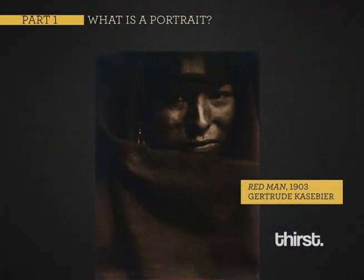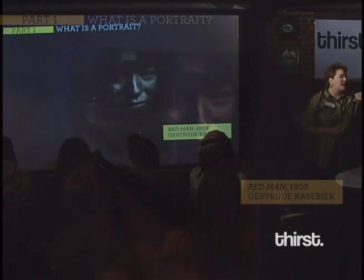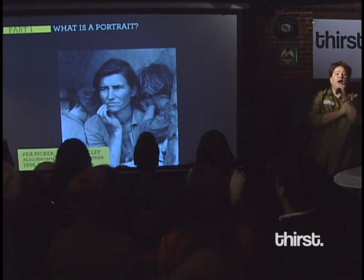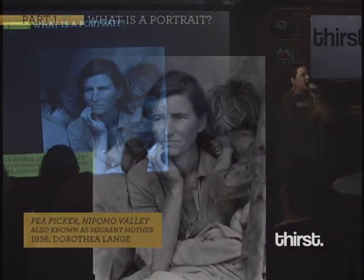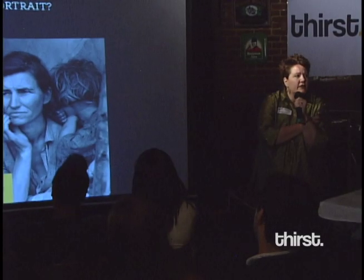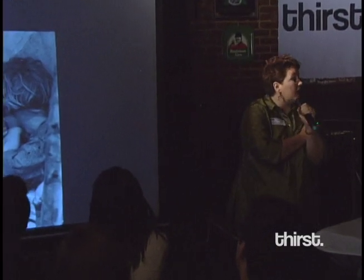Here's Gertrude K. Zabier's 1903 picture of the Red Man. Here he stands for all of the romance of the American Indian. Or how about poor Florence Thompson, whose name was not known for 35 years — we've known her as the migrant mother. She still persists a lot in our culture, but she stands for all those migrant workers of the Dust Bowl era.